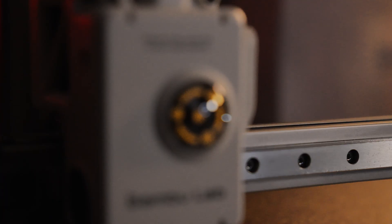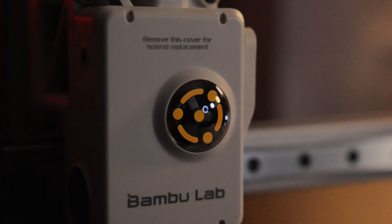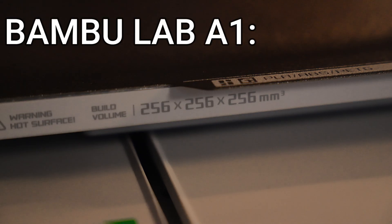If you're anything like me, you're just going to want to get down into what Bambu Lab have just released. So let's not mess around with this one and get straight on into it. Firstly, what is it? Well,